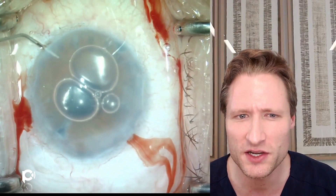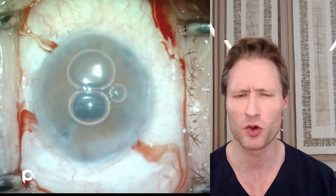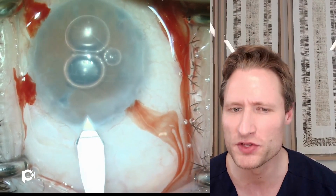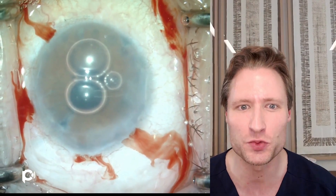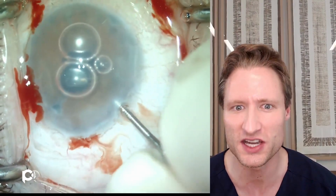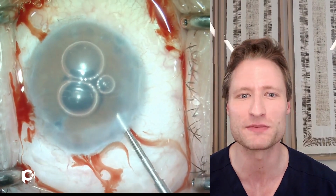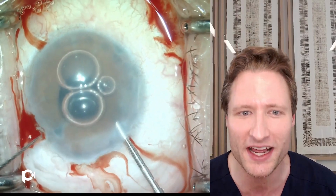Here I'm instilling some preservative-free lidocaine in the eye. Notice the bubbles that accompany the lidocaine — they're already flattened, suggesting a shallow anterior chamber. This is a pseudophakic patient, but she has a shallow anterior chamber, as is common in eyes with tube shunts. These eyes frequently have anterior synechiae — that's why their previous glaucoma filtering operation failed — predisposing them towards chamber collapse. That's why I especially use an anterior chamber maintainer.